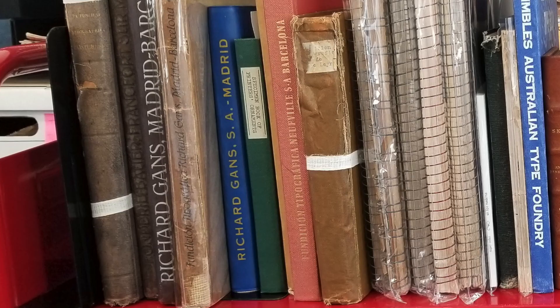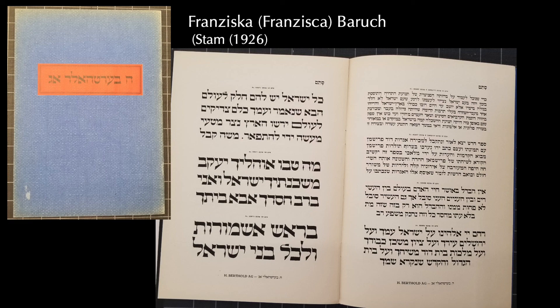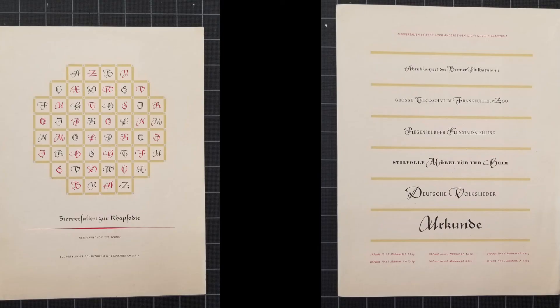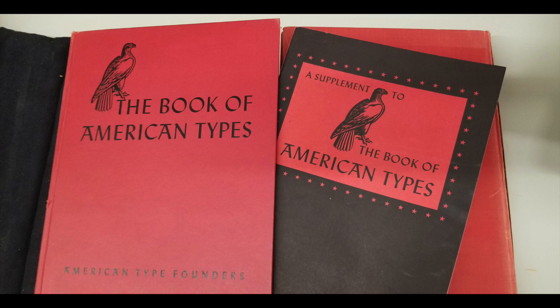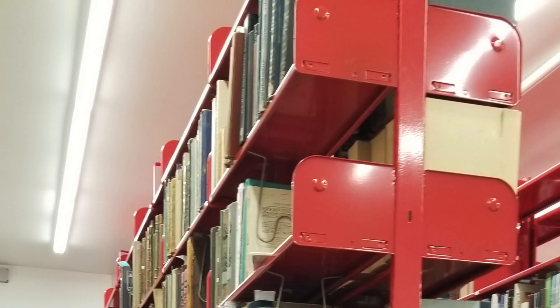But what's a bound type specimen? Well, foundries — those places that would literally cast type into fonts — would put out sample books of the different typefaces that you could buy from them. The books would include the full range, maybe broken into volumes by style. Individual type specimens are another way foundries would show off their typefaces — more like pamphlets that show the typeface in different sizes and use in design samples. Working through this collection underlined historic changes, like when American type foundries bought basically everyone, because all these little foundries didn't have publications after that acquisition.